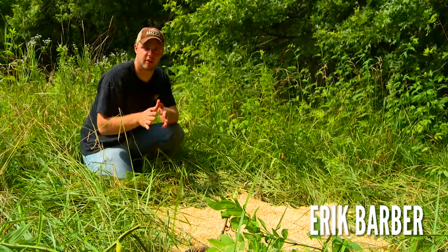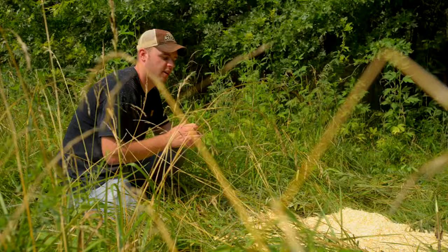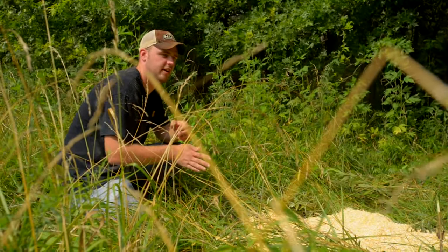It's mid-July and me and the guys are out here scouting a new property and hanging some trail cameras. A quick tip to put together hit lists for this fall: